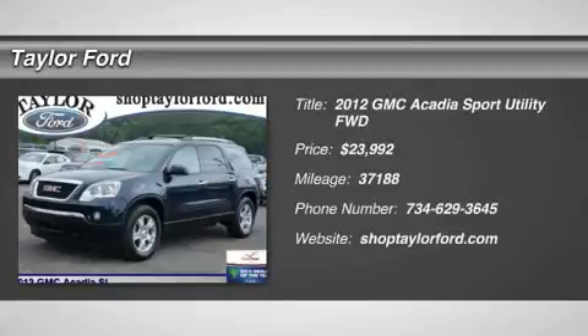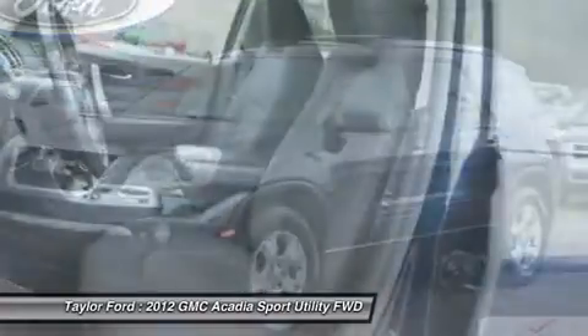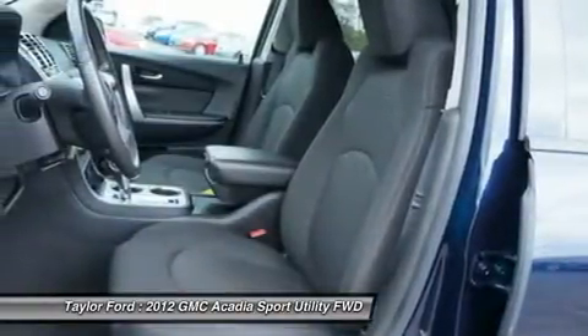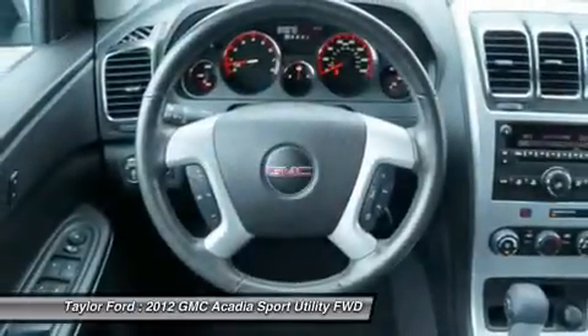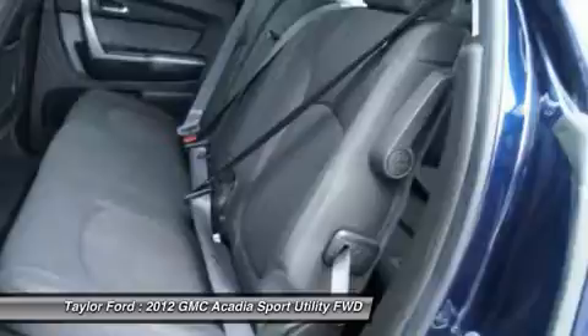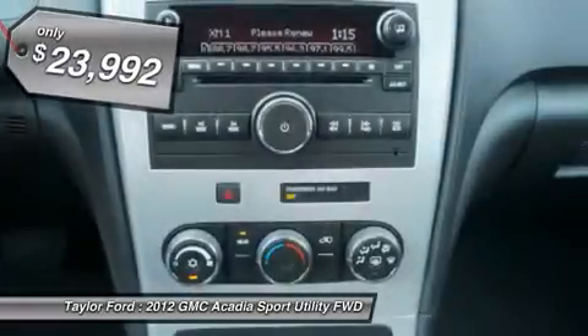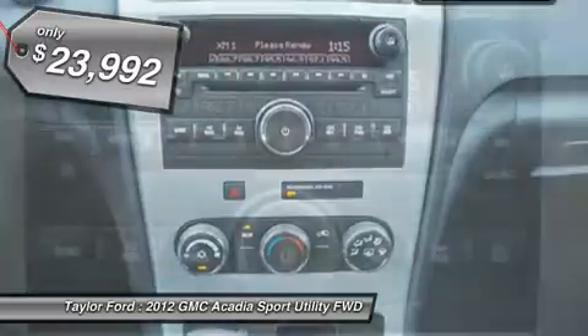The 2012 GMC Acadia. The GMC Acadia is great capability coupled with exceptional safety, offering better highway fuel economy than any other eight-passenger SUV. Advanced technology and thoughtful ergonomics — the Acadia is a premium utility that rejects compromise and is priced below $25,000.